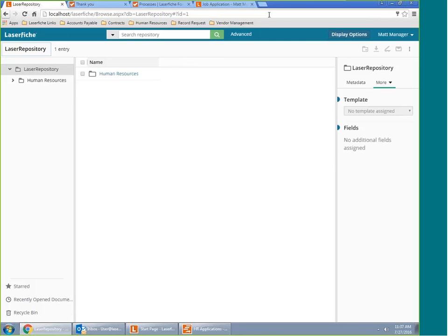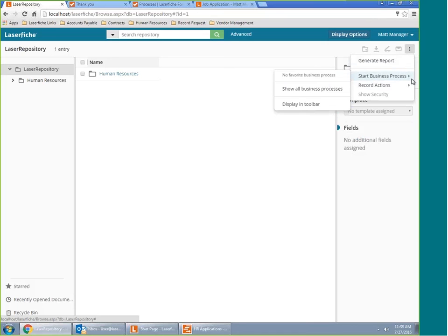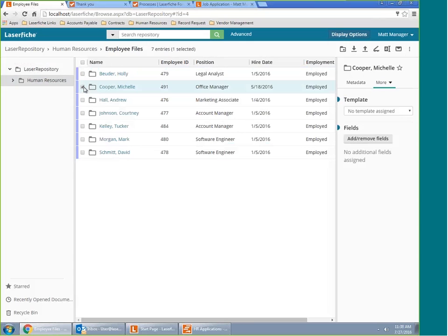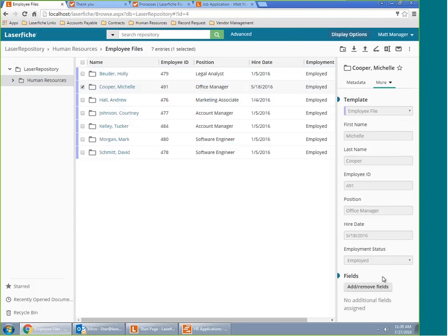DocuSign is an additional option available from our overflow menu in the top right-hand corner — the vertical ellipses. To get a document signed, select the document in the repository that you want to send out for signature, then in that overflow menu choose DocuSign. DocuSign has different templates depending on which document type you want signed — you choose the appropriate template, it applies those fields, and then sends it out for signature.